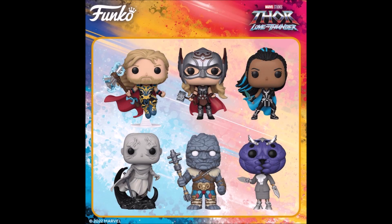Alright, so ito nga sila yung nasa likod ng box. Si Thor, si Mighty Thor, si Valkyrie, si Gore, si Korg, and si Mink. So wala tayo nung dalawa, yung last two, yung other ones.